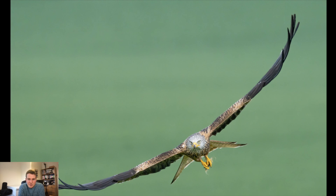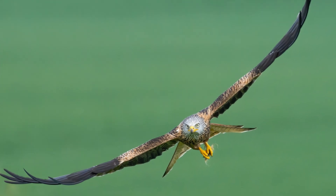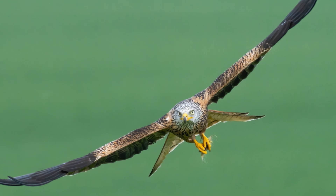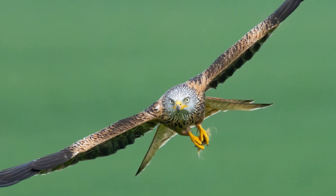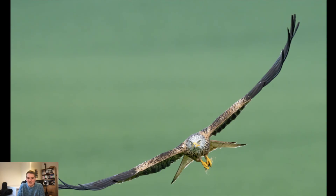This is another image I was really pleased with. I was waiting in a field trying to photograph some buzzards with no luck, but just as I was about to leave, a red kite came in and dived to catch something, missed it, and I managed to capture it on the way back out. I really like the clean background here and the framing of the bird — I think it makes for quite an interesting image.